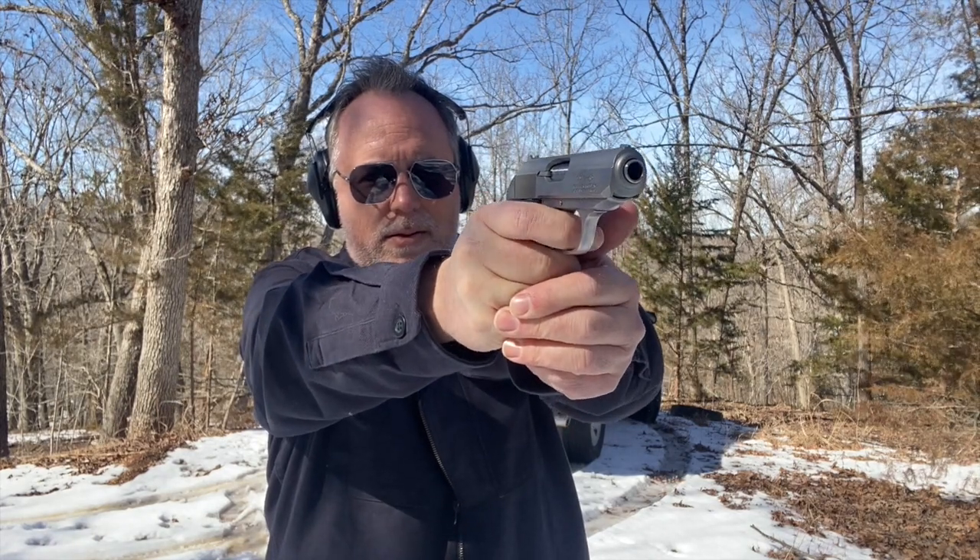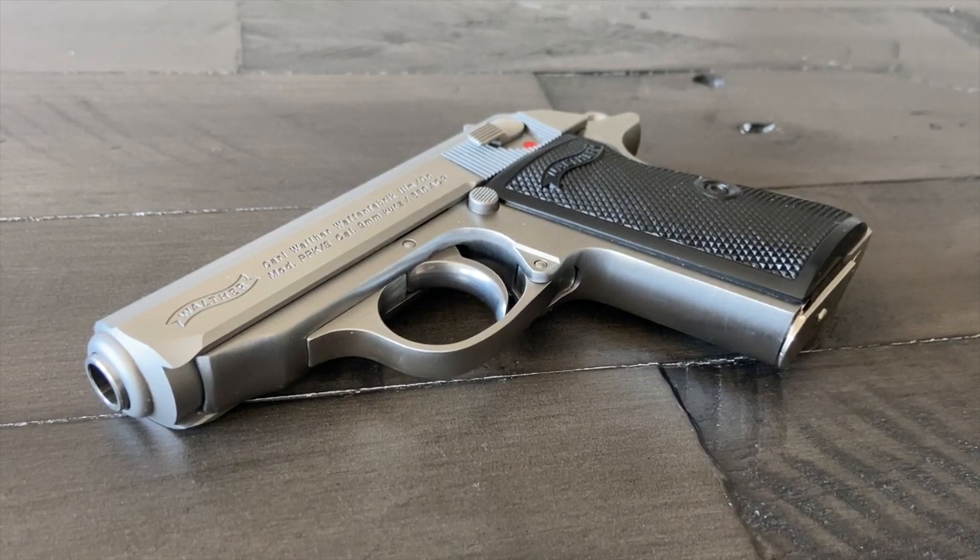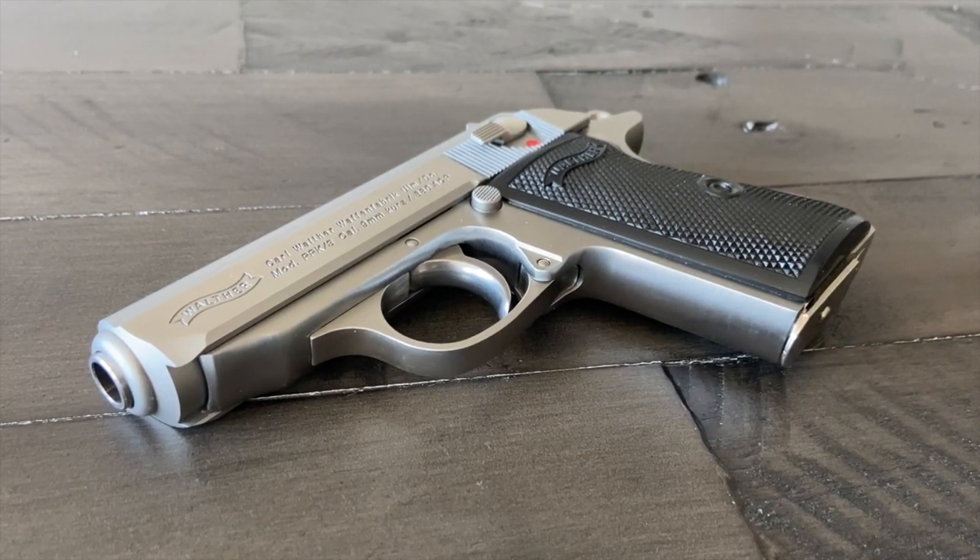Its beautiful shape and design made it, of course, James Bond's gun, which he traded up from the Beretta .418 and .25 ACP.